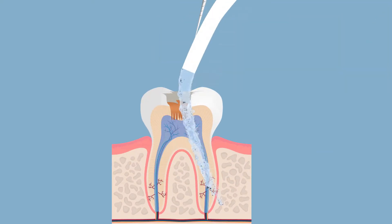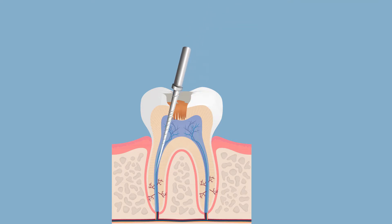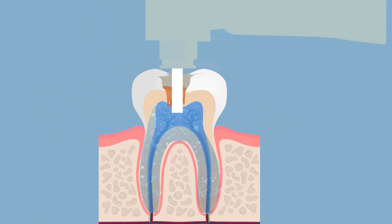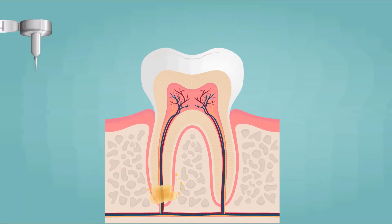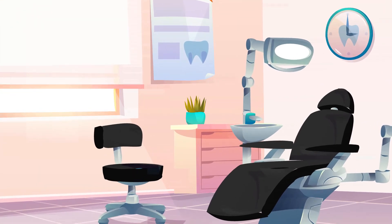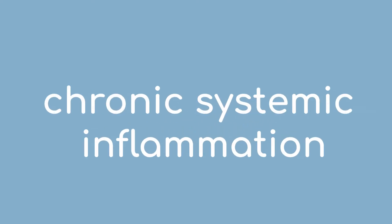The laser delivers shock waves throughout the tooth, similar to power washing your canals. Studies have shown that laser treatment penetrates 2.6 times more than conventional root canal treatments. Our goal is to reach a bacteria-free environment to avoid any chronic systemic inflammation.